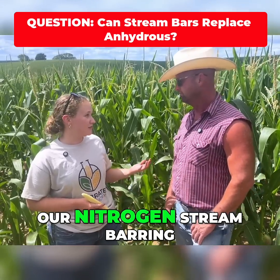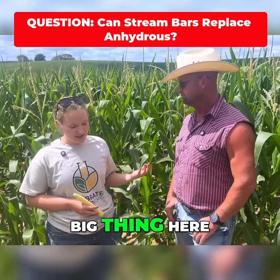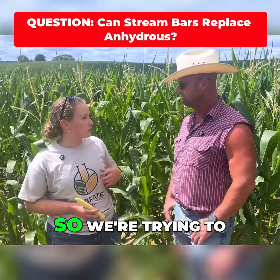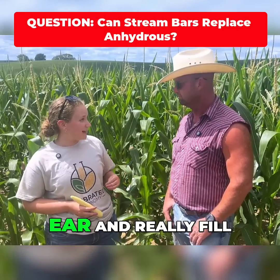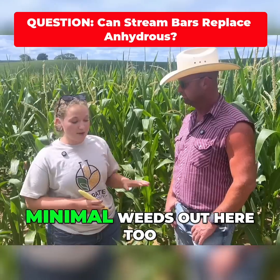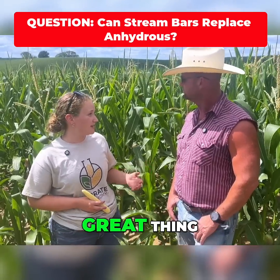I think our nitrogen and stream bar application has been a really big thing here. We have done some later applications with the helicopter too, so we're trying to just pack on that ear and really fill it out all the way to the end. Minimal weeds out here too, which is always a great thing.